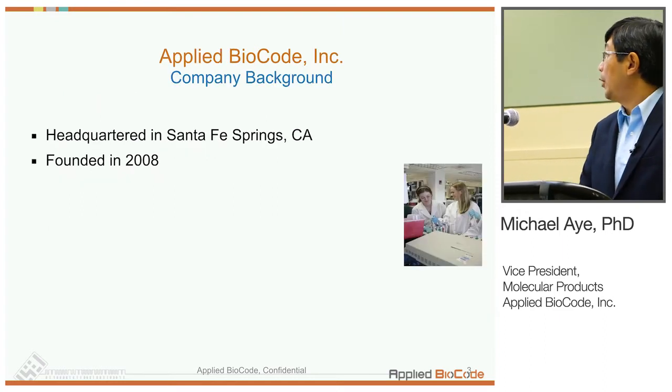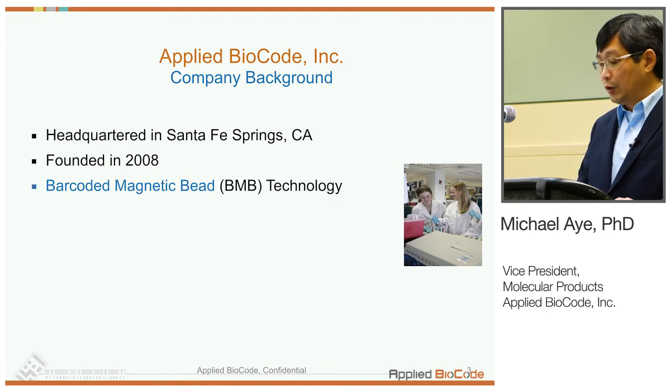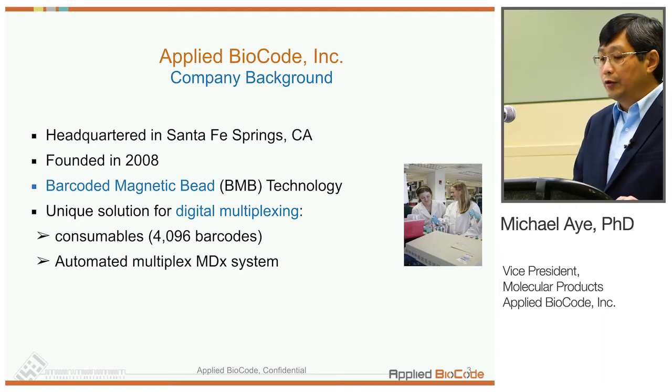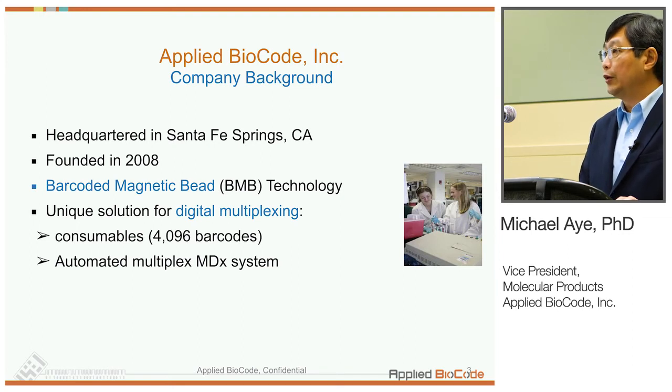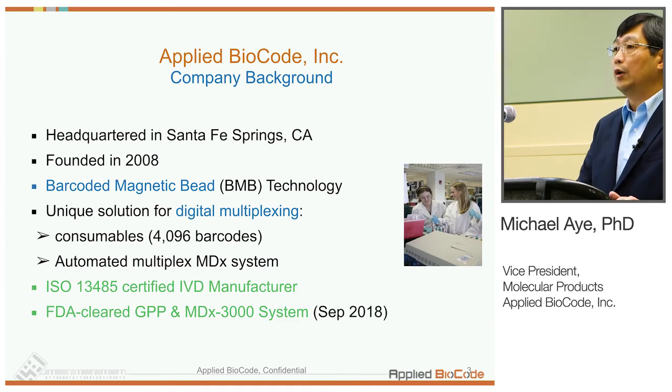Applied Biocode is located in Santa Fe Springs, California, in the greater Los Angeles area. It was founded in 2008 by Dr. Winston Ho, who's sitting up front, based on barcoded magnetic bead technology, which we call BMBs. It allows us to do a unique solution for digital multiplexing. We have consumables with over 4,000 different barcode patterns for multiplexing. We developed and validated an automated system, the MDX3000, for multiplex testing. We are an ISO-certified IVD manufacturer, and our first FDA-cleared product is a gastrointestinal pathogen panel together with the MDX3000 system, cleared about a year ago.